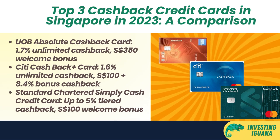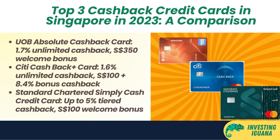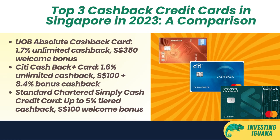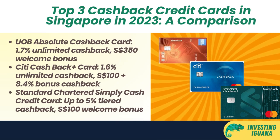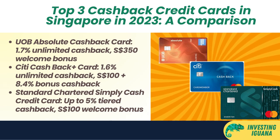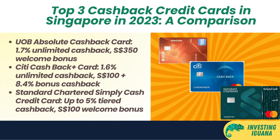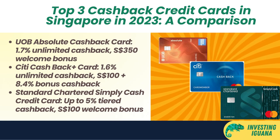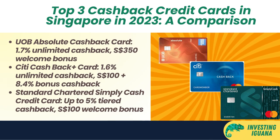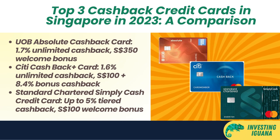Second, the Citi Cash Back Plus Card. This card offers a flat 1.6% cash back on all local spend with no minimum spend or cap. It also comes with a welcome bonus of $100 Singapore dollar cash credit if you spend $500 Singapore dollars within the first 30 days of card approval. Plus, you can get a bonus 8.4% cash back on your first $3,000 Singapore dollars spend in the first 3 months of card approval — that's a total of 10% cash back on your first $3,000 Singapore dollars spend. This card is ideal for people who have large or irregular expenses and want a simple and consistent cash back card.